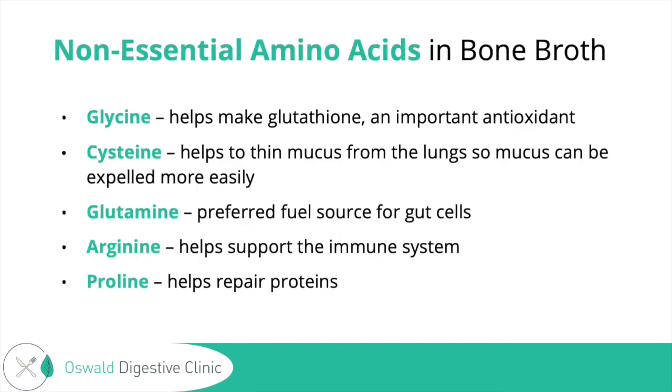So what are the amino acids found in bone broth? Glycine is the most abundant amino acid in bone broth. It helps make glutathione, which is an important antioxidant — known as the mother of antioxidants — that helps protect your cells from damage. It's really supportive for detoxification, the natural detox process in the body.